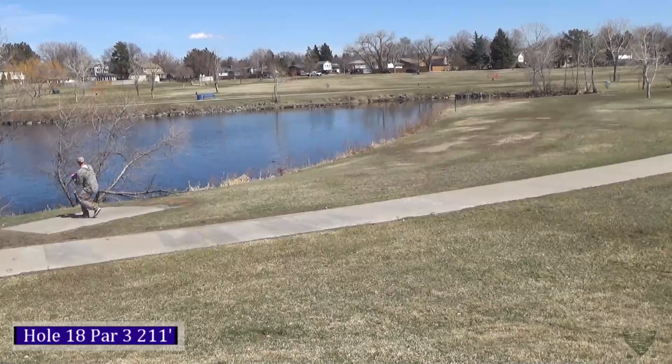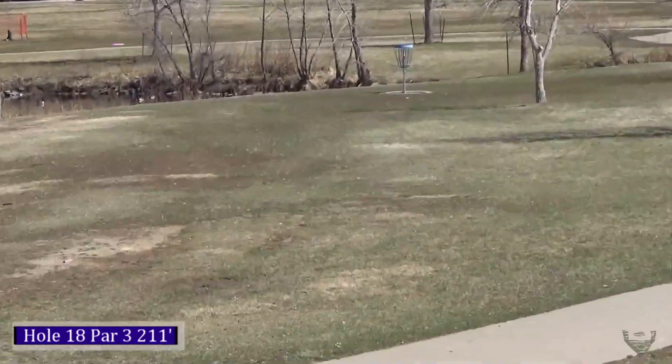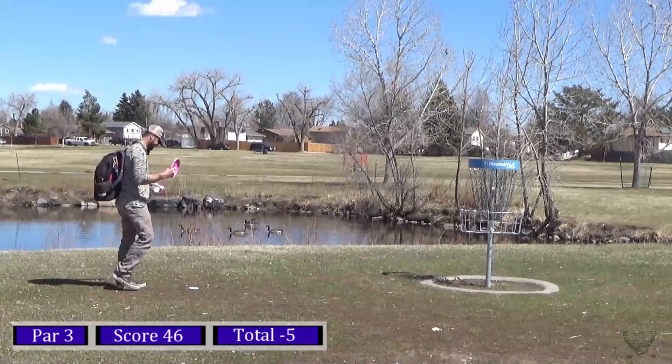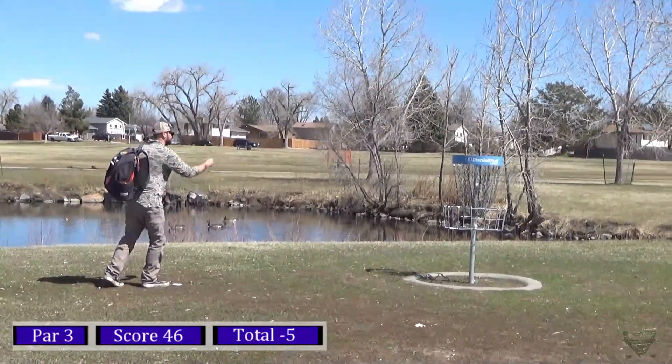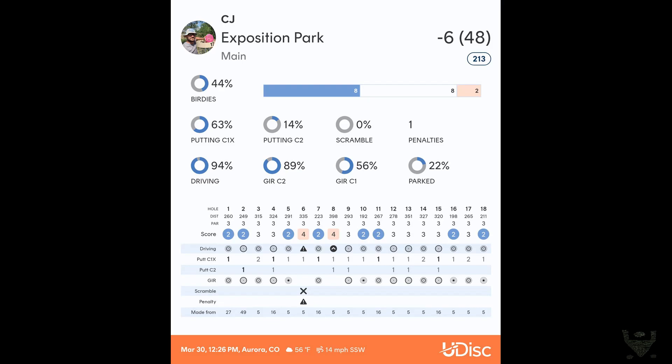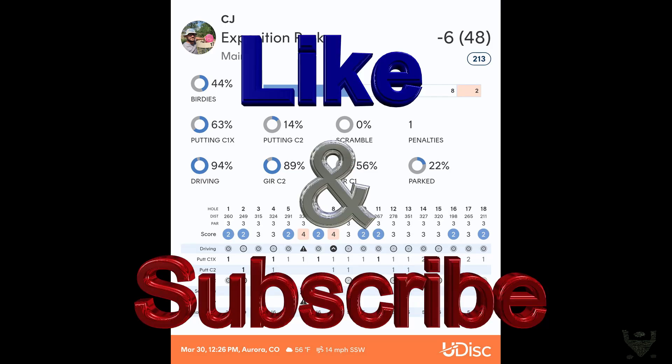On the last hole, hole eighteen, 211 feet — you've got the pond on the left and the sidewalk on the right. Taking my Crown, putting on a nice flat line, letting it drift right a little bit. Thought it was going to be a good ace run for a second but it was a little low, still about 10 feet — hit it for the birdie. Down six, 48 overall — not a terrible round, almost tied my personal best of 47. Ended up with a 48 but otherwise a decent round with a little cleanup to be had. This is a really fun course to play — really simple. Go ahead and like and subscribe if you want to see more, and I'll see y'all on the next video!